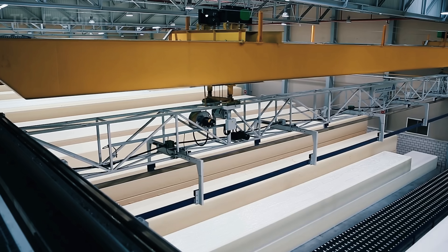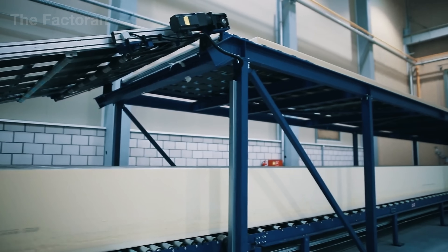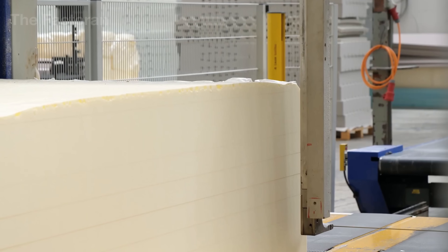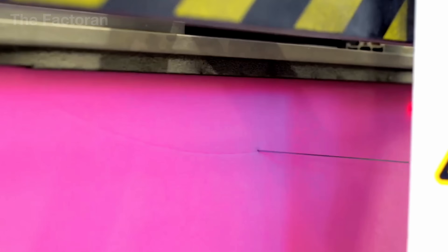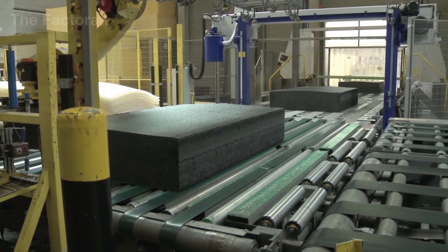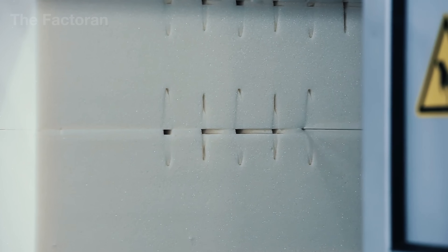After the stabilization phase, the massive foam blocks move into the cutting area — the most dynamic stage of the entire production line. Robotic arms lift each block onto the conveyor, where sensors scan its batch code and transmit data on size and density to automatically calibrate the cutting blades. Here, the foam is precisely shaped according to its final application: large blocks are sliced into panels, thick sheets are cut into thinner layers, or molded blanks are prepared for specialized products. CNC-controlled alloy blades operate at high speed, producing perfectly smooth cuts without tearing or deformation. Dual cutting stations work in synchronization — one for horizontal and one for vertical passes — while support rollers minimize pressure to maintain the foam's natural form.